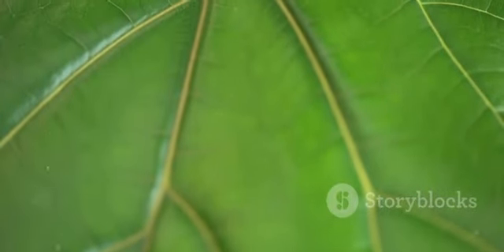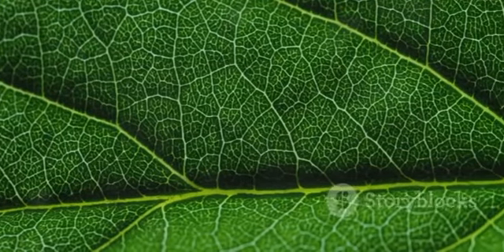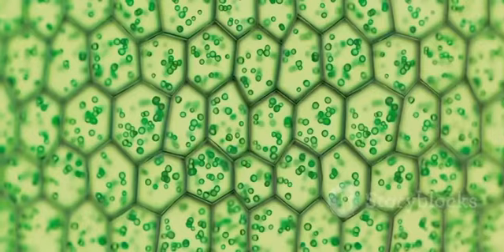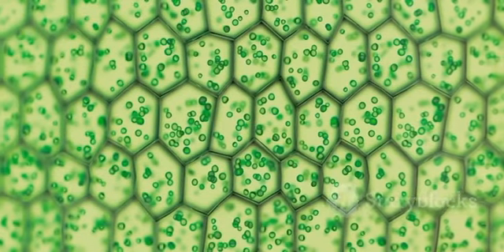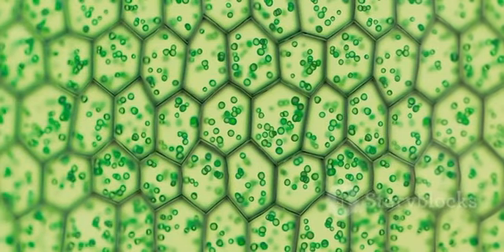Phloem tubes are the plant's food delivery service. They carry sugar solution, made in the leaves during photosynthesis, to every other part of the plant. These tubes are made from living cells, and they even have holes at the ends to let the sugar solution pass through smoothly.